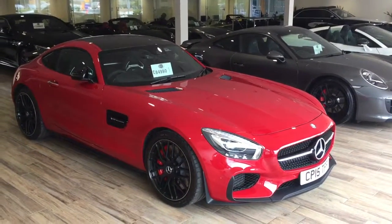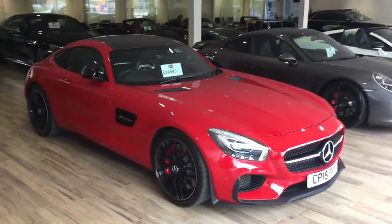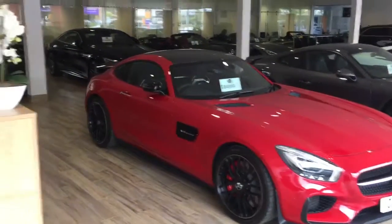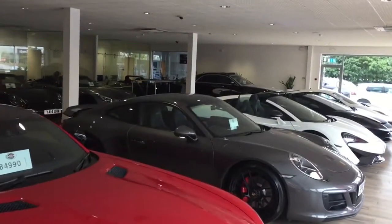Hello Noel, it's Saul here at GC Motors. I'm just going to send you a video of the Discovery Sport that you've inquired on. I just thought I'd start you off in our showroom, just to give you an idea of some of the cars we've got here in stock.